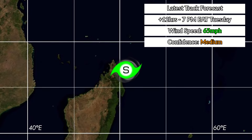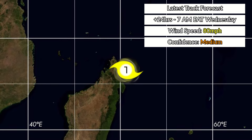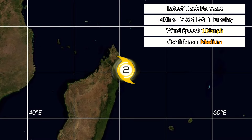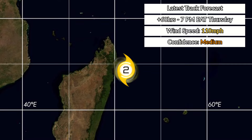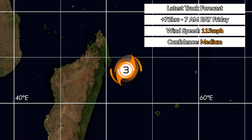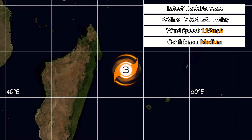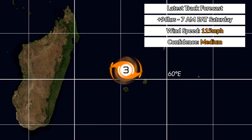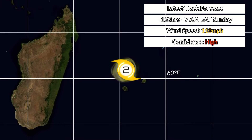The latest forecast shows the storm not moving much initially, but then gaining intensity quite quickly. A substantial intensification is forecast as it moves away from Madagascar, reaching Category 3 on the South Indian Ocean consistent scale. This is a medium confidence forecast on both track location and intensity.